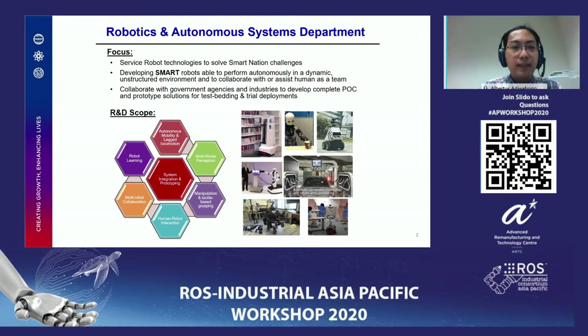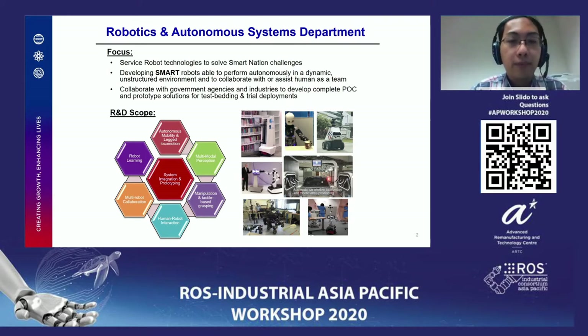As a brief introduction, in FYR our vision is to develop service robot technology to solve smart nation challenges, especially in Singapore. We are developing intelligent smart robots to perform autonomous tasks in dynamic uncertain environments, and to collaborate or assist humans to work as a team. Compared to manufacturing robots, the robot here is prepared to meet uncertainty in the real environment. We also collaborate with government agencies and the public sector where we develop proof of concept prototypes, and the solution can be scaled for more testing and trial towards a product that can impact industry productivity.